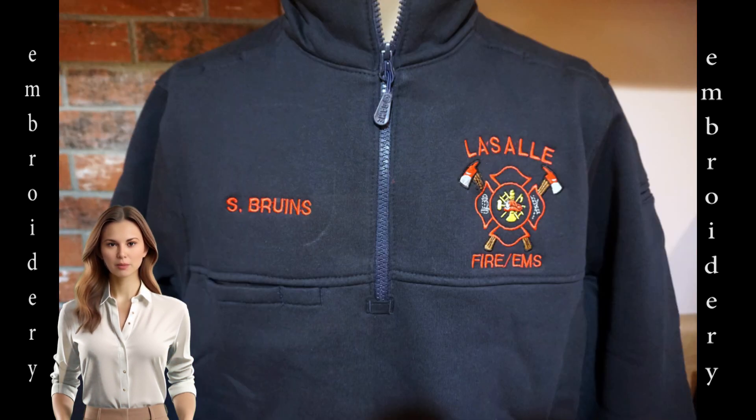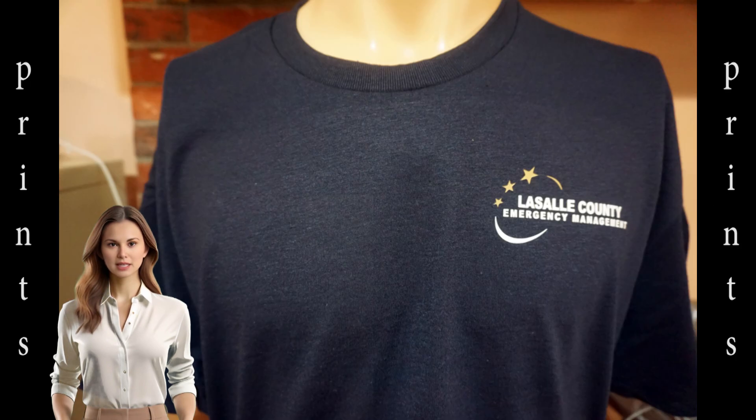This jacket is for the Fire Department of La Salle. You see the embroidered name on the right and the department's logo over the heart. Our last item is this tee for the La Salle County Emergency Management Agency.